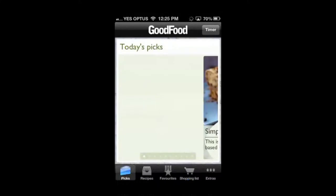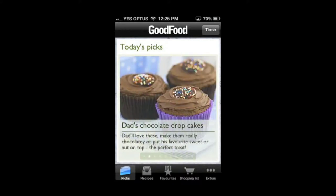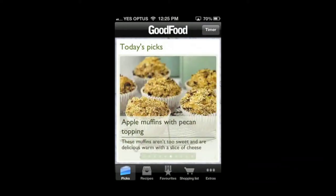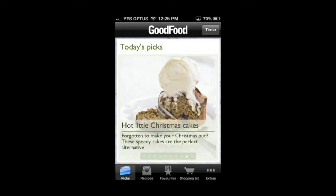Once you've found and downloaded the app, it will open to this homepage — the top recipe picks of the day. These will often be themed. For example, with Easter just passed, they had some Easter recipes in their top picks. Down the bottom of the page, you will see this app is divided into five tabs. The first one is what we're currently on: today's picks.